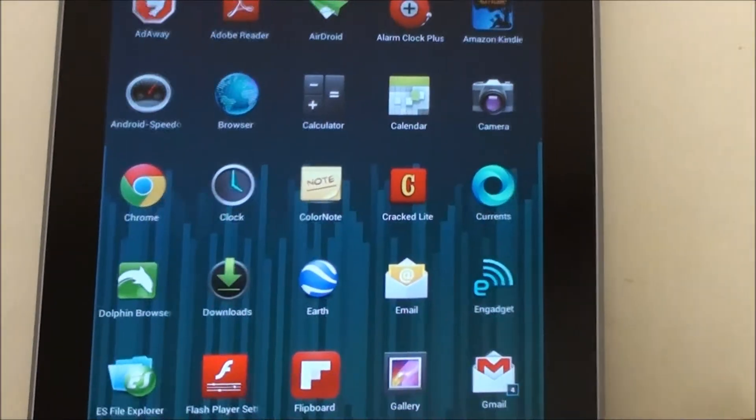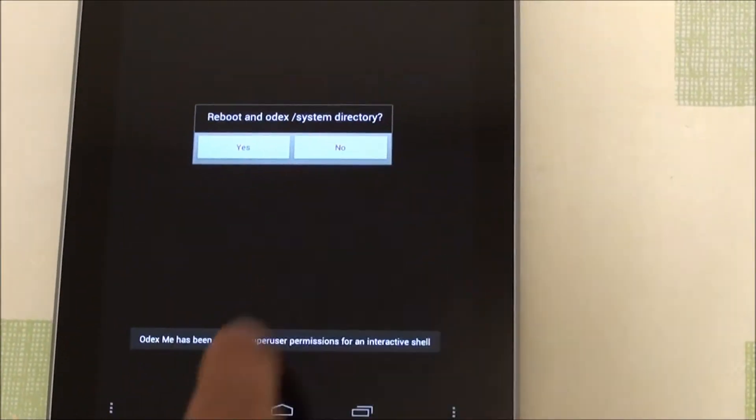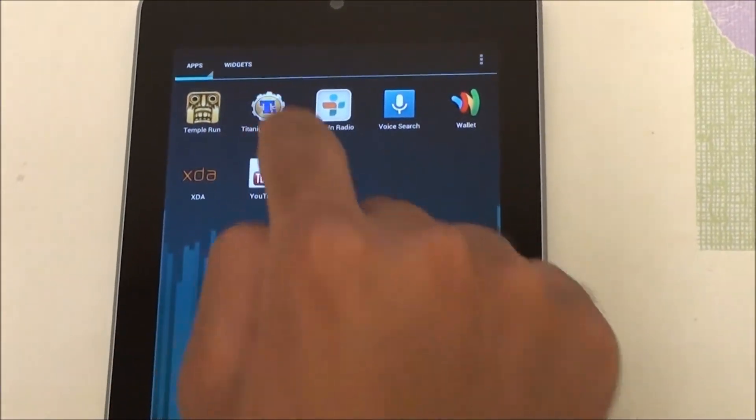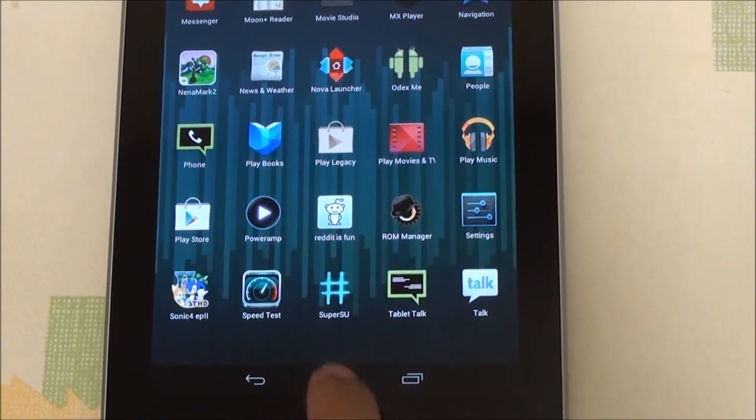It also comes with Odex Me, which is Medaco's own app and allows you to odex the system directory. Additionally, it includes Google Wallet, Titanium Backup, and ROM Manager.